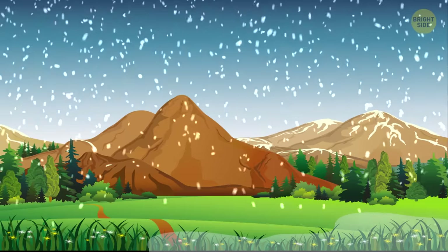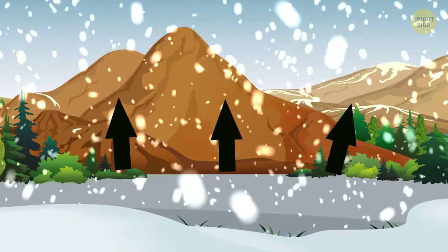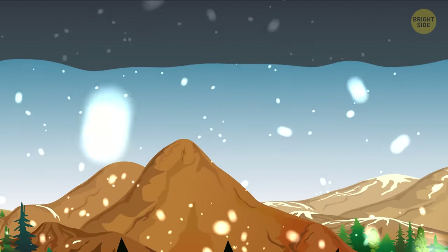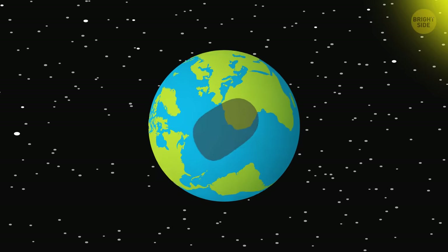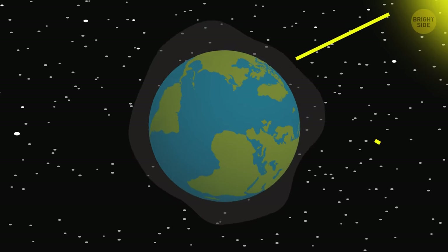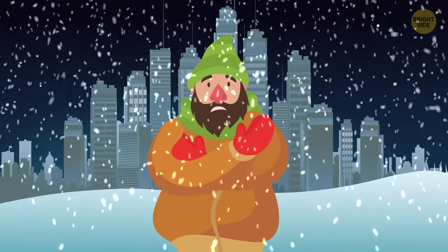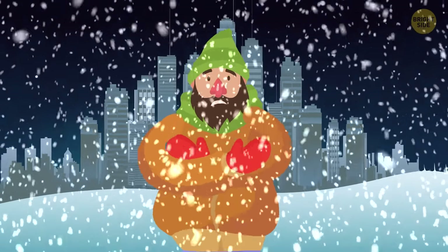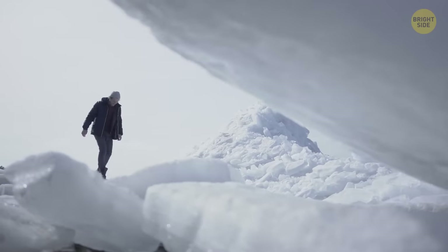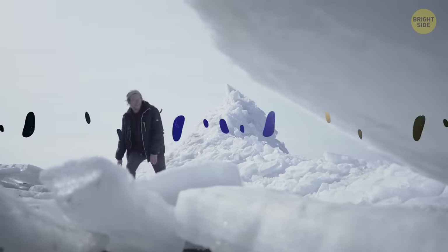Quite soon, ash covers everything. It blankets all surfaces, smothering grass, trees, and bushes, and they stop producing oxygen. Smoke, on the other hand, creates a full-blown veil in the skies above. This veil doesn't let the sunshine through, so the planet starts to cool down by degrees. It becomes colder and colder until a new Ice Age begins. If there's still someone alive by this point, they'll have to deal with freezing cold and huge glaciers far beyond their typical area.